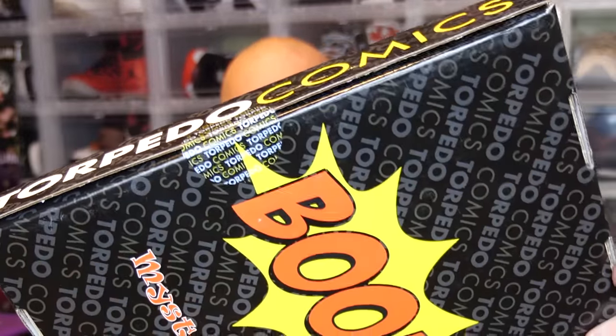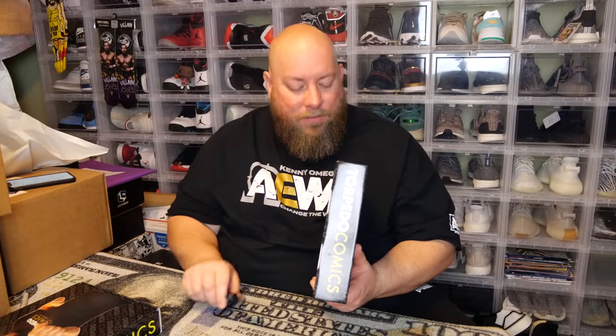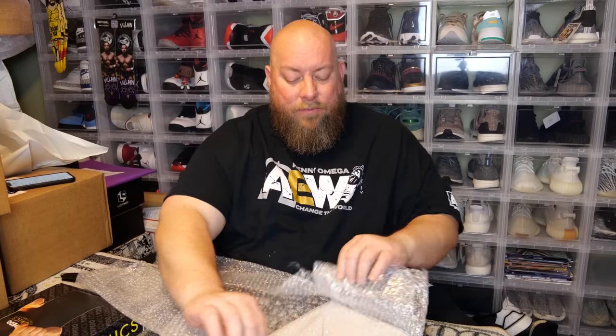The second box is like the first one — it has a Torpedo Comics sticker seal on it, so you know it hasn't been tampered with. I need to get some of those exclusive seals for my own stuff. Now I know to go from the back to the front because the front likely has your main hit from Steve's collection. I was watching Wink Ink on YouTube open one of these, and he got a comic worth about 150 bucks from Steve's collection — a very nice hit for a 50-dollar box.